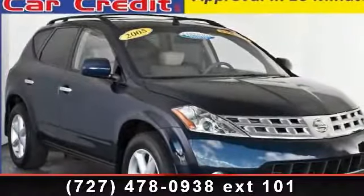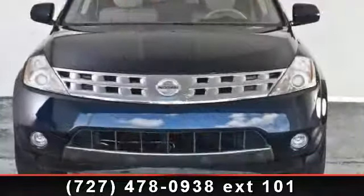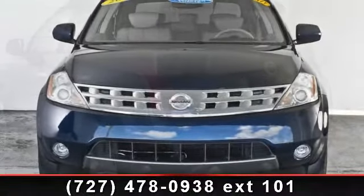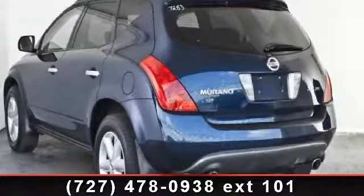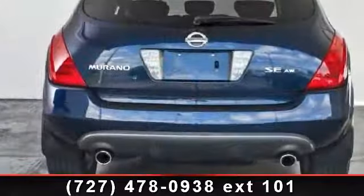The 2005 Nissan Murano — this may be the set of wheels you've been looking for. This vehicle comes with a reliable six-cylinder engine connected to a smooth-shifting automatic transmission. Enjoy these notable features: power windows, CD player, and driver adjustable lumbar bar.